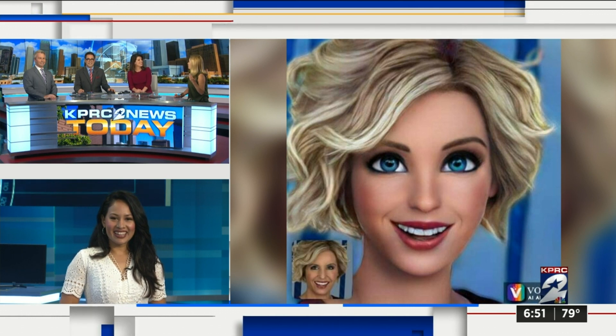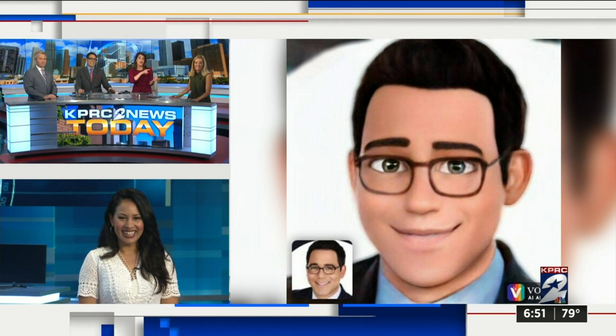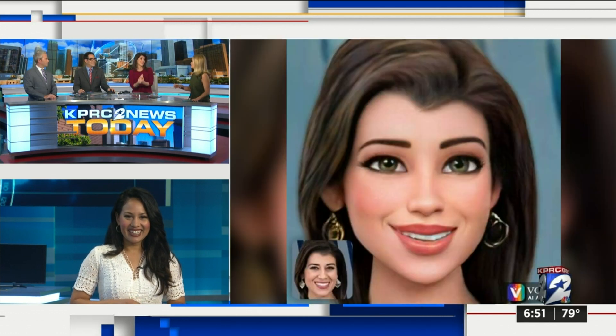The app is the Voila AI app, in case anybody's wanting to know. I downloaded it, took the picture, and immediately uninstalled it — because you never know. And you can do this several times so you get the picture you like. You don't have to go with the first one.